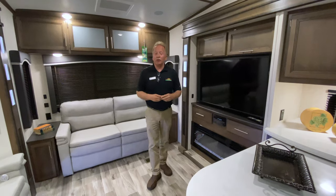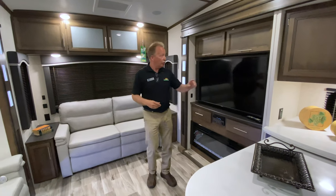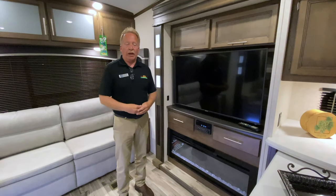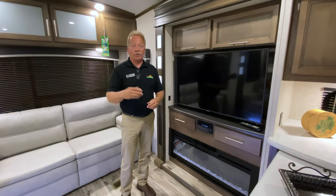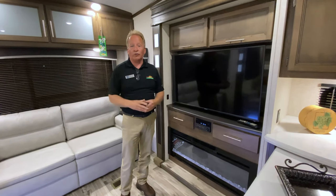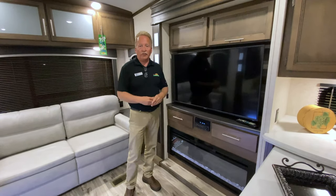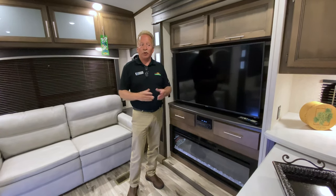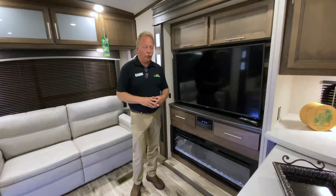We're now inside the 307RES Cougar 5th Wheel. I'm going to show you the size of this TV. A lot of times people don't go camping to watch TV, but there's going to be times where it's raining, times at night when you want to relax and get away from the fireworks or the noise. You're going to want a great TV to watch because that's what you're used to at home. With a Cougar, you don't have to do any less.